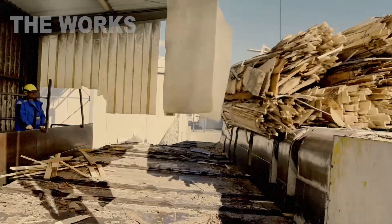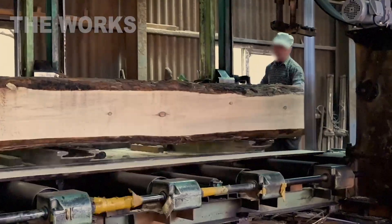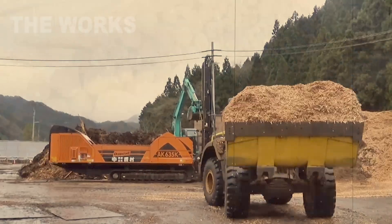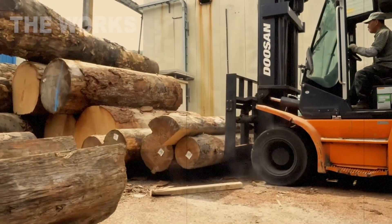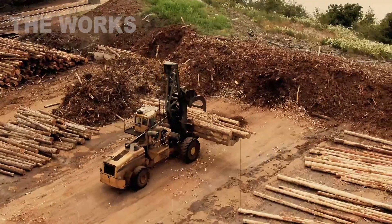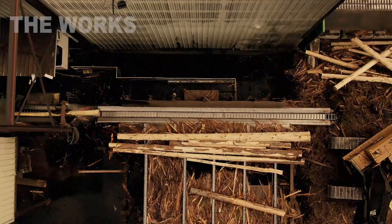It all starts at a massive raw material yard, where the foundation for future boards arrives in a continuous stream. Contrary to popular belief, high-quality timber is almost never used in their production. On the contrary, the manufacturing philosophy is all about giving wood waste a second life. Mountains of raw material are brought here, reaching heights of dozens of meters.